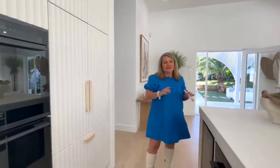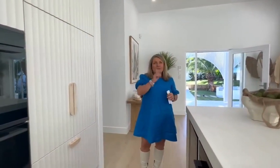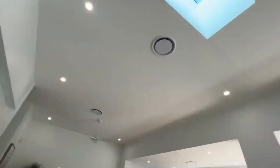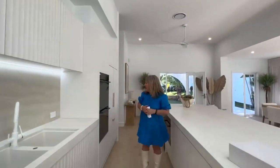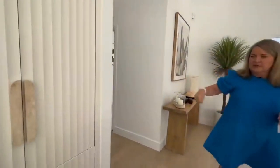We have a photographer here today doing photos for this home that's going in for an award. Just behind the kitchen, we also have a skylight, so you're getting that natural light. We do have the lights on here today, but with all the archways it gives a beautiful light throughout the home. Air conditioning throughout, and we have our air conditioning panel here in the corner.